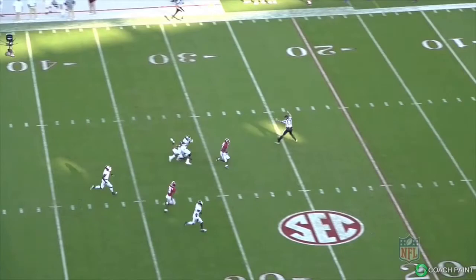The 2021 edition of the SIS Football Rookie Handbook is out now, so make sure to go get your copy if you haven't already. You can also register for a free trial on the SIS Data Hub to see all these stats and more for every player. Also tune in each week to the Off the Charts podcast. Thanks for watching SIS Film Breakdowns.